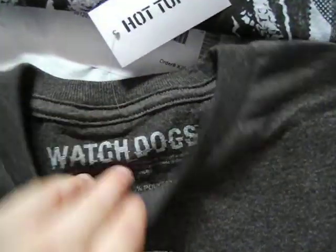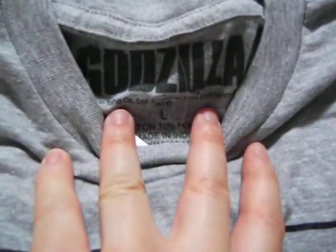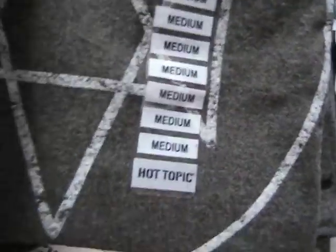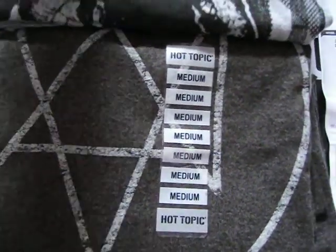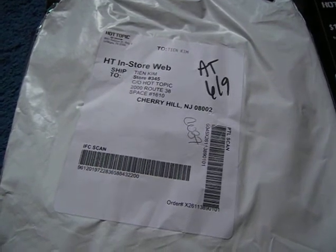All of these shirts have their own ironed-on logos, which is pretty cool, so you know it's an official shirt — Watchdogs is from Ubisoft, and of course Godzilla is an official Godzilla shirt. None of those fake iron-ons. The other two shirts I got in-store by using the kiosk in the Hot Topic store.